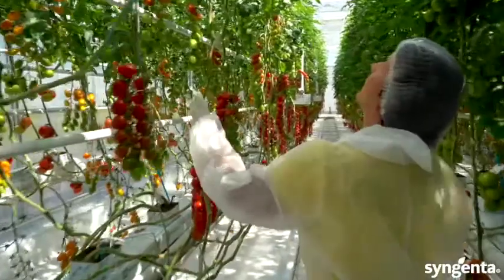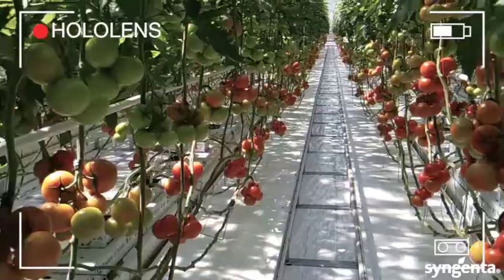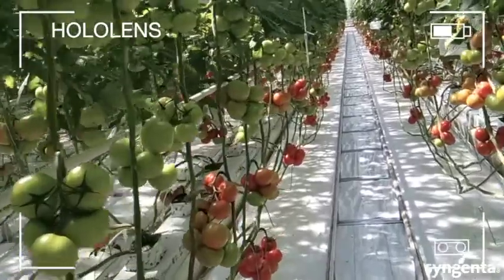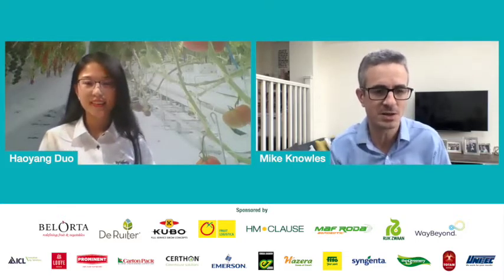What I like about Tomato Vision is that it's a place where all the players in the chain can interact and exchange information. We have breeders here, we have colleagues from marketing and sales. We also welcome all our growers and retailers. Everybody can talk to each other — that's the part I enjoy the most when I work here at Tomato Vision. So why was it important to have Tomato Vision — a center more visible and opening the doors to customers and even consumers?